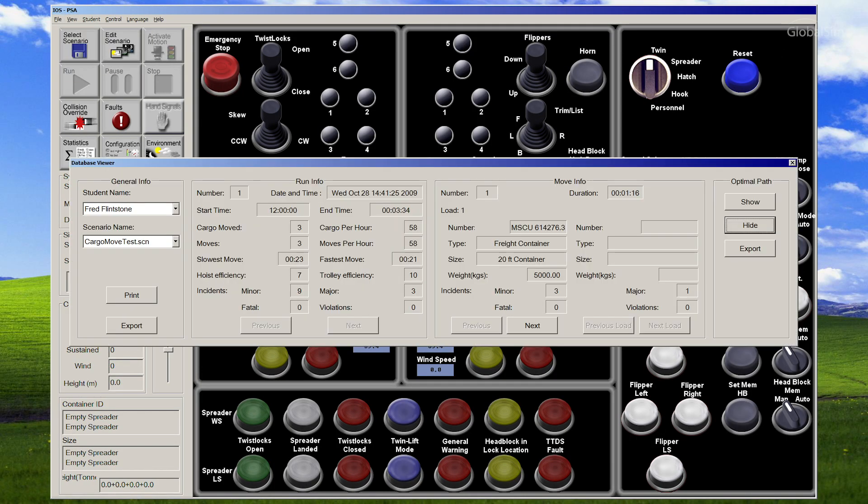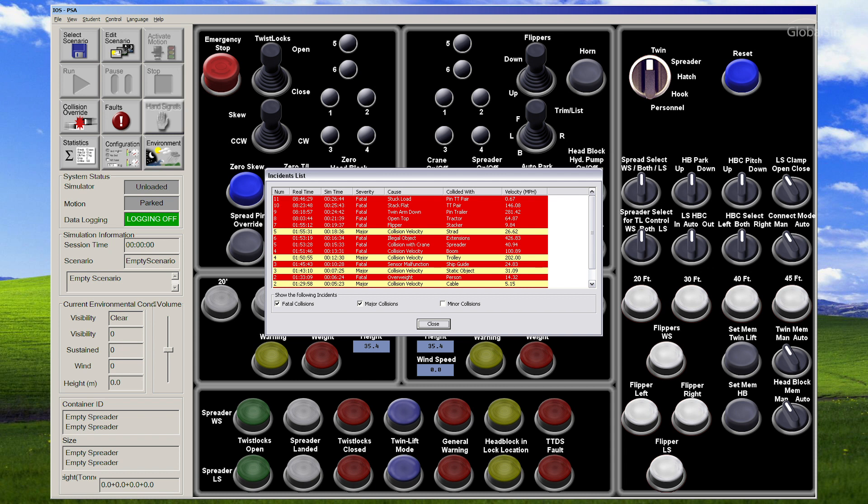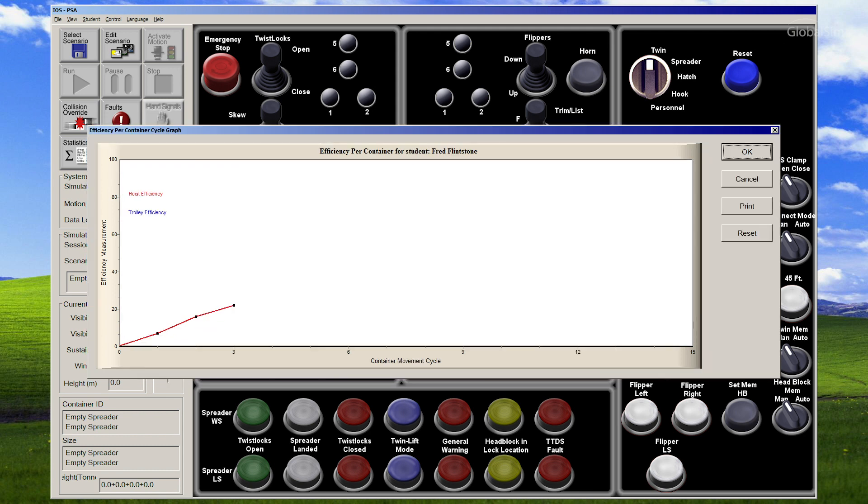I think my favorite report is the full summary report that I'm able to pull up after each scenario. I can go over what their move rate was, if they were having a lot of collisions or if they were hitting the ship, landing down on containers hard, anything like that. I can go over those numbers with them as well as show them what their moves looked like — what their actual arcs were and whether they were coming up way too high or not coming up high enough.